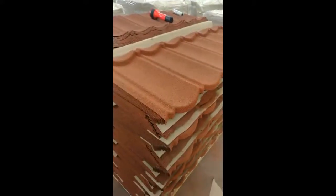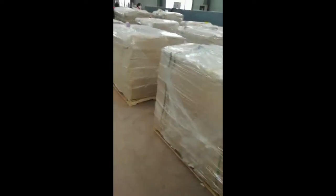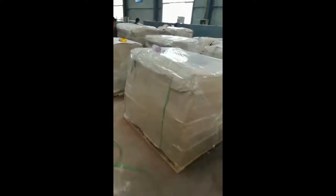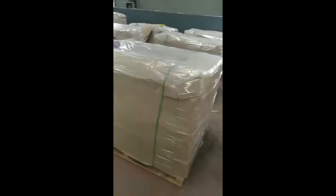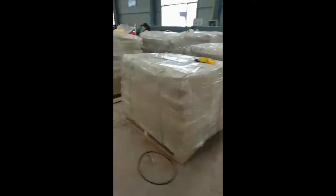Let me show you our product first. This is our band type, the most popular type in our factory. This is the package condition — each roofing tile will be packed with a pallet and shipped into the container later.